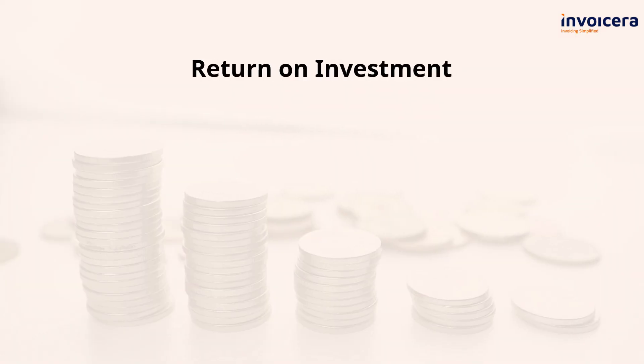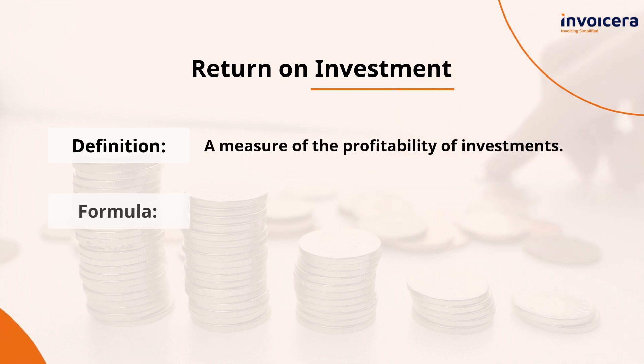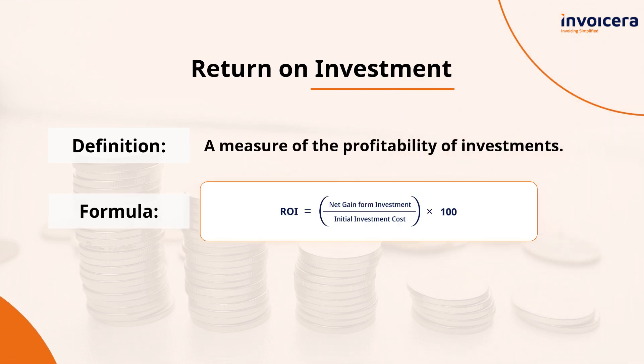Every dollar you invest should work for you. ROI helps you assess the profitability of investments and marketing campaigns. Here's how you can calculate it.